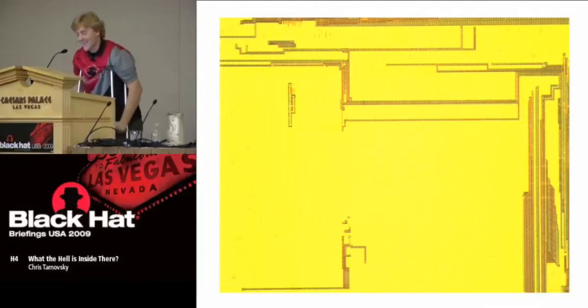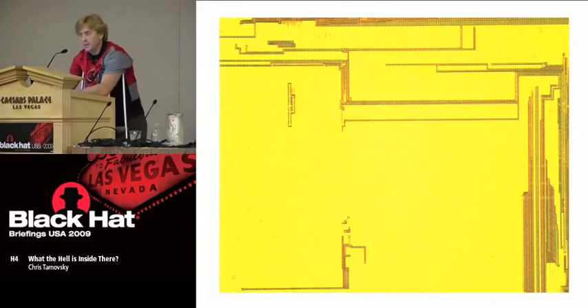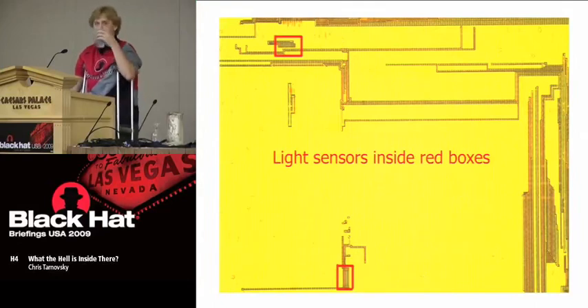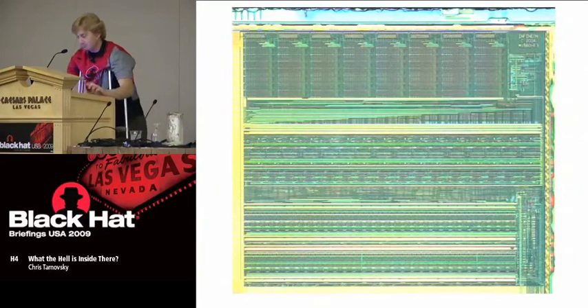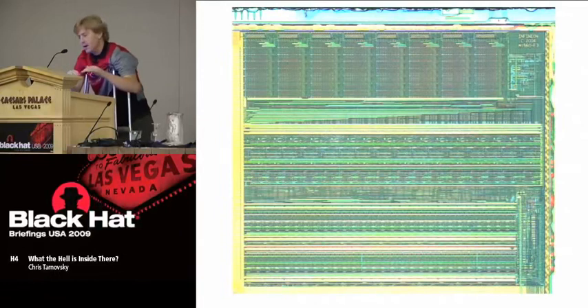I have a bag of these chips so I can play. They kind of hinted where the core was because the light sensors are placed only around the outskirts of the core. But how are you going to get to the core? The core is buried underneath this plane of metal — some metal is at VCC level, 1.8 volts basically, and some is at ground. They're basically hoping that if you did get through the mesh, you've still got to get through this part. Here I've highlighted the light sensors in red boxes.